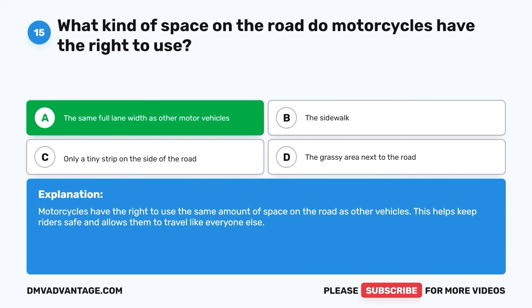Question 51: When is it advisable to signal your intention to overtake another vehicle? A. Immediately before passing the vehicle. B. As you are passing the vehicle. C. When you start changing lanes to pass. D. In advance before changing lanes to pass. The correct answer is D, in advance before changing lanes to pass. It's important to signal your intention to pass another vehicle early enough so that other drivers on the road are aware of your plans. This helps prevent surprises and keeps everyone safe.